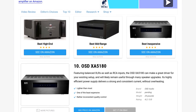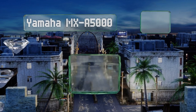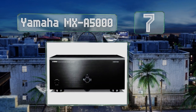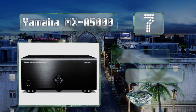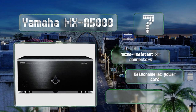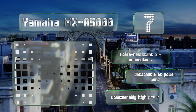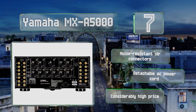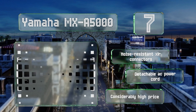At number seven, the Yamaha MXA 5000 puts out a maximum RMS of 170 watts to 9.2 surround systems, and when dialed down to 150 watts it boasts an incredible 0.06 percent total harmonic distortion. This one's perfect for consumers dedicated to the very most accurate reproduction. It comes with noise-resistant XLR connectors and a detachable AC power cord, but also comes with a considerably high price.